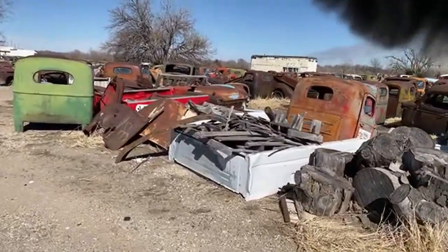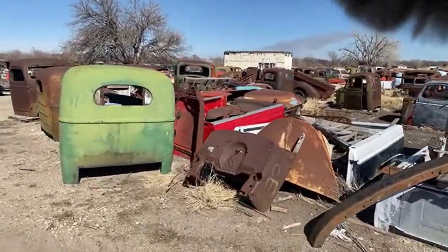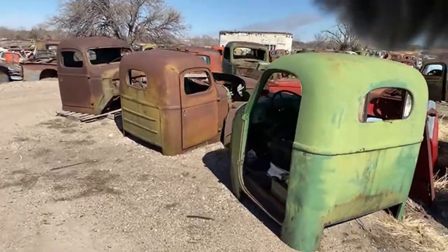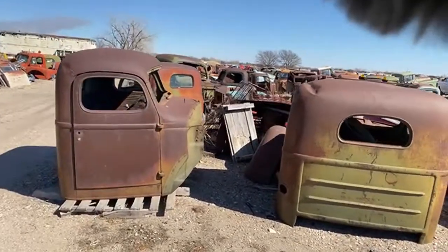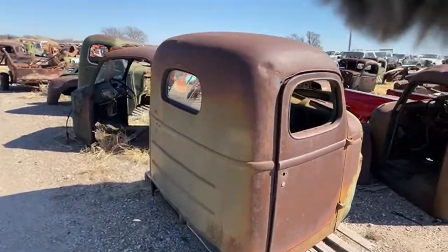Brian finally got on live with us. We're not doing a real long or in-depth one today, Brian, but it was so nice out — bright sunny, clear, a little bit of breeze but not bad — so I thought we'd go wander around a little bit and check a few things out. Glad you made it, hope you're enjoying it.